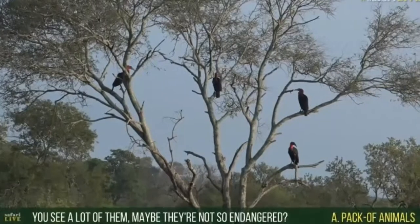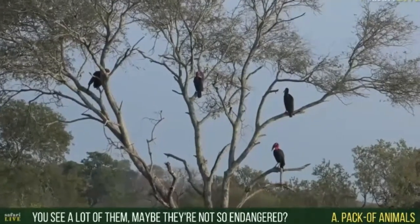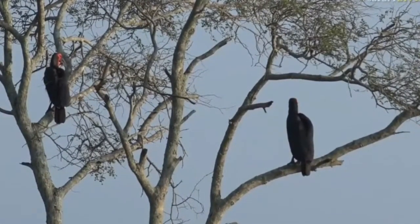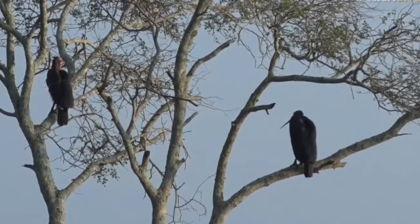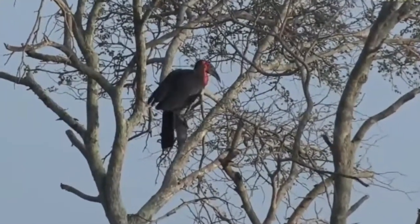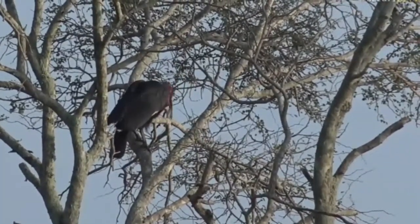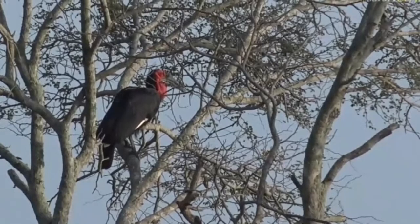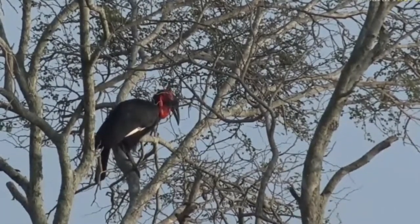A viewer has said we seem to see a lot of these hornbills and perhaps they're not as endangered anymore. I wish that were the case. We have just been exceptionally lucky this morning to have seen two different family groups of hornbills — this is not an everyday occurrence, not even a monthly occurrence. It happens few and far between to see sightings like this, so really do count yourself exceptionally lucky, especially that they are so relaxed and not darting off into the long grass or into a thicket.